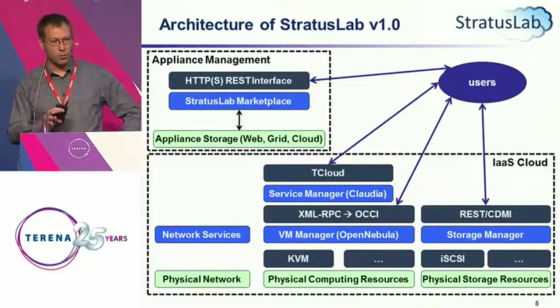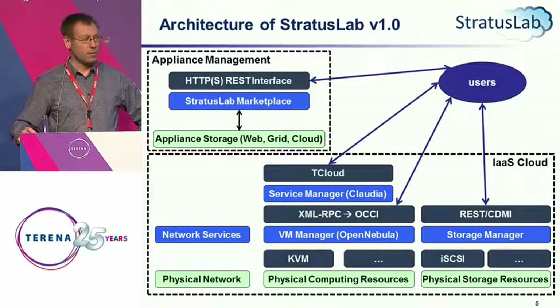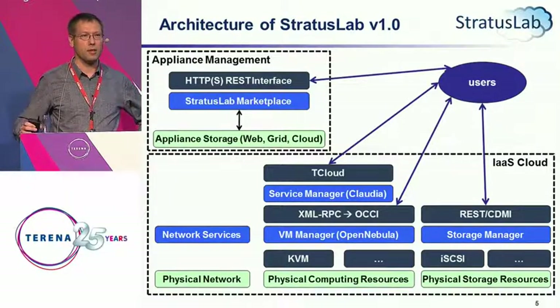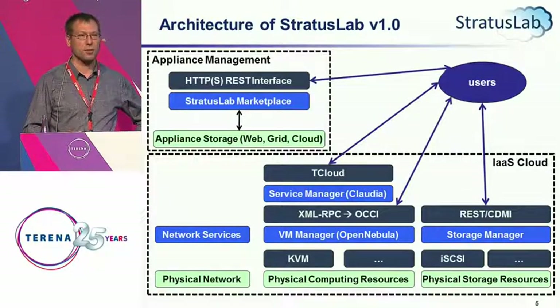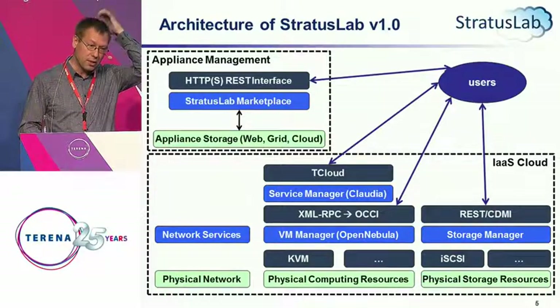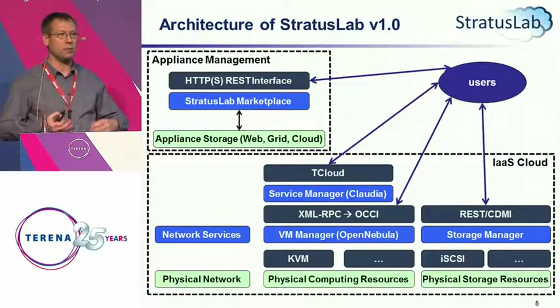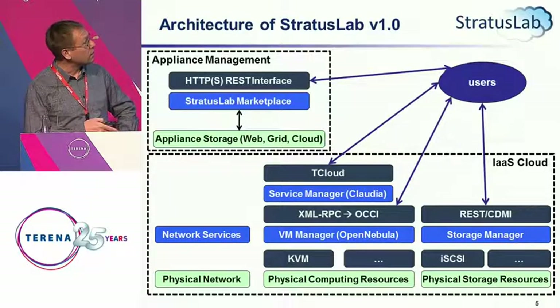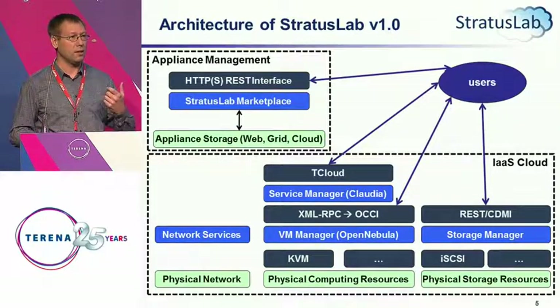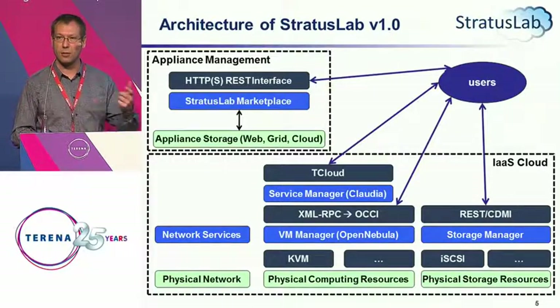StratusLab 1.0 will come out probably the middle of next month. For infrastructure as a service there are three classes of services: networking services, physical computing resources, and storage resources, with services on top to make them appear virtualized. On the storage side we currently have a persistent disk service allowing users to define a disk, attach it to machines, and save it when the machine shuts down for remounting elsewhere. File-based storage abstractions will come later.